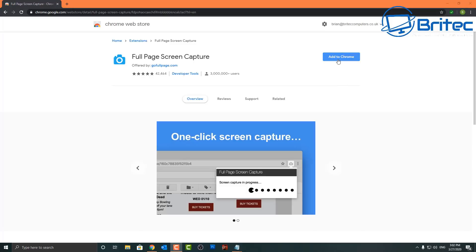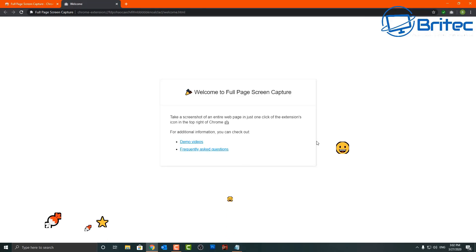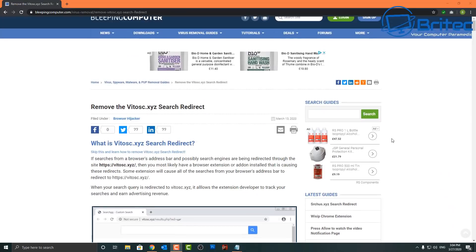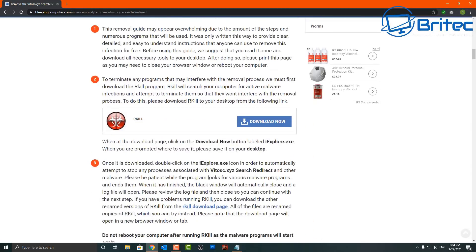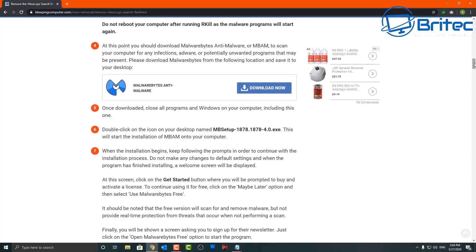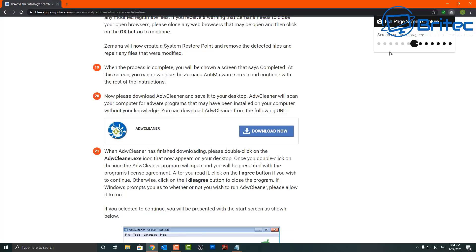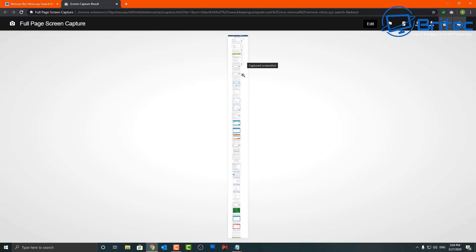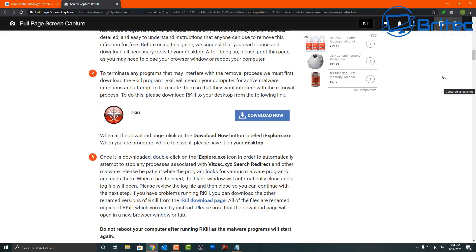Another one I like is Full Page Screen Capture. If you want to capture an entire webpage, this is a must-have — it captures the whole web page in one fell swoop and lets you convert it into a PDF file. It's great for articles and tutorials. You click the extension and a little Pac-Man animation runs across the top, taking bites to capture the whole page, giving you the entire webpage in one go.